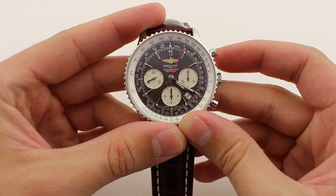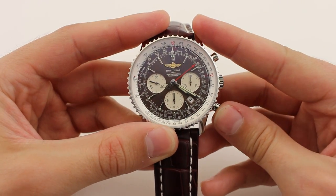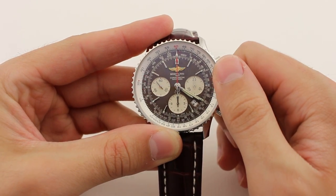The B01 was Breitling's first in-house movement. Features of the B01 include column wheel chronograph engagement, complete with auto-centering hammers for the chrono reset, a minimum of 70-hour power reserve, instantaneous date change, and chronometer certification.